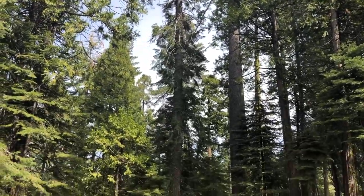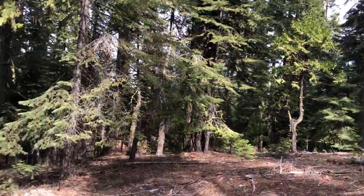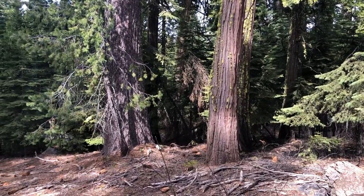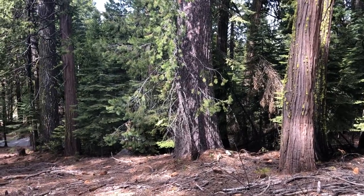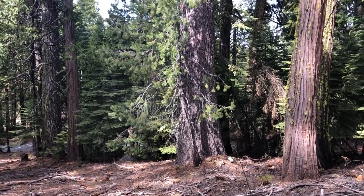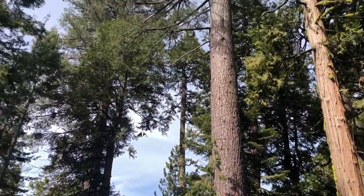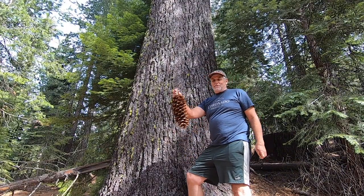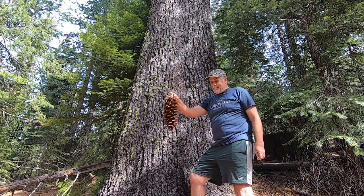They typically grow kind of alone or in small little groves within a forest of multiple species — very interesting trees. If you want to make sure it's a sugar pine, just look up and you can confirm that. Other ways to identify this tree, other than these massive cones that can grow up to two feet, include the branch structure.